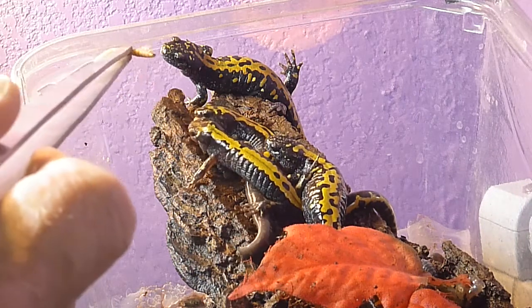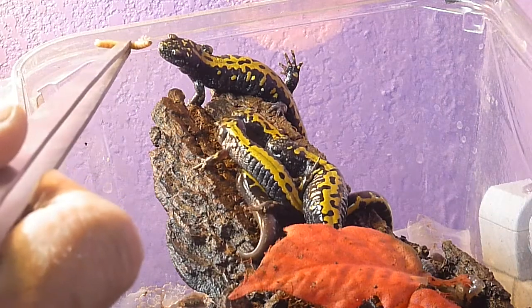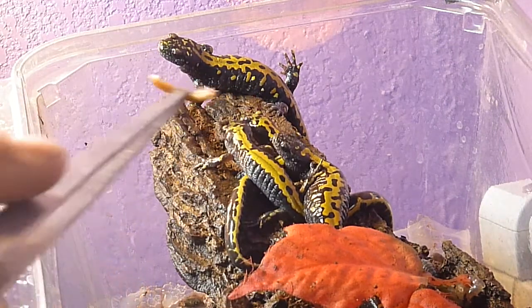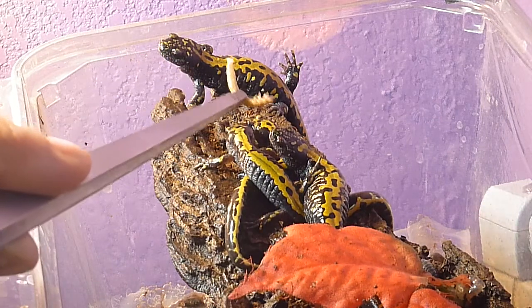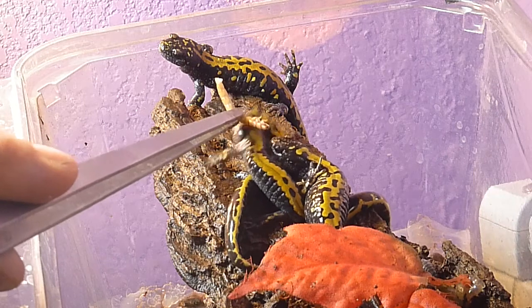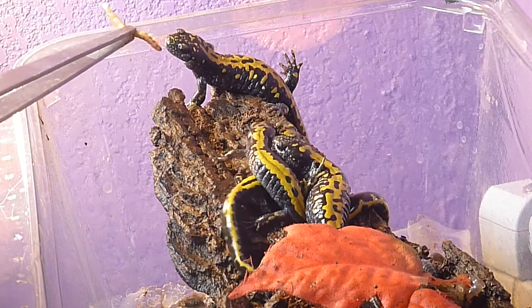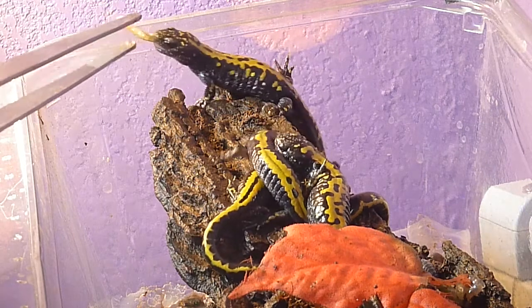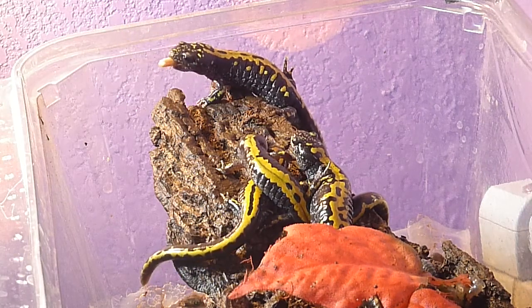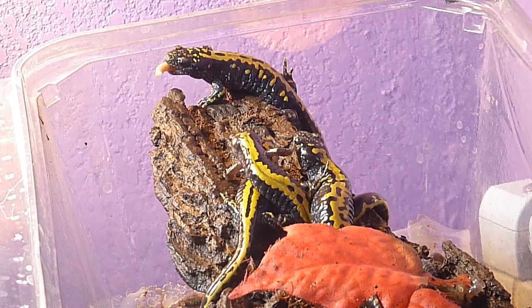I've got a tussle going on there for that food. That's Goliath that just grabbed a hold of that. I've had him since September of last year.